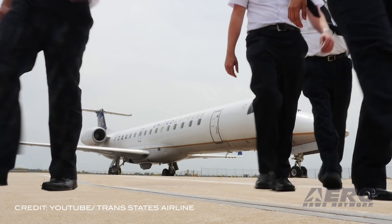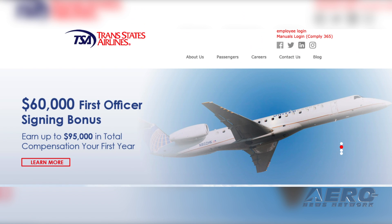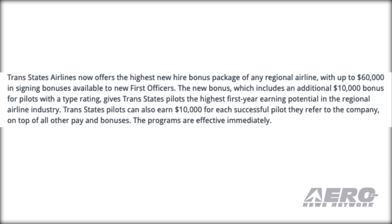TransState Airlines is now claiming to offer the highest new hire bonus package of any regional airline. With up to $60,000 in signing bonuses available to new first officers, the new bonus also includes an additional $10,000 for pilots with an A-type rating. TransState pilots can also earn $10,000 for each successful pilot they refer to the company.